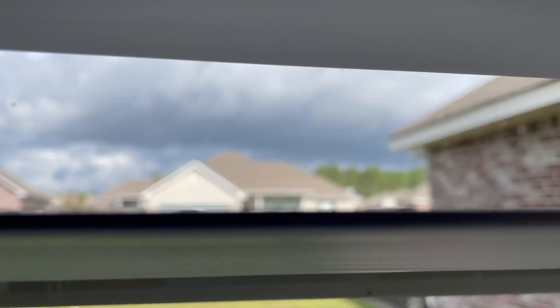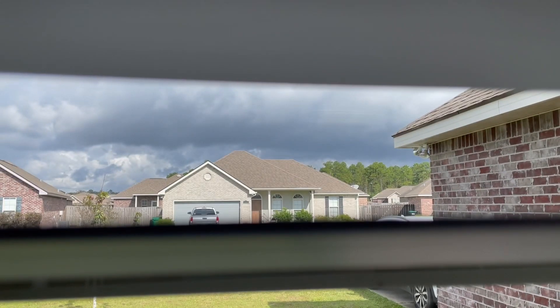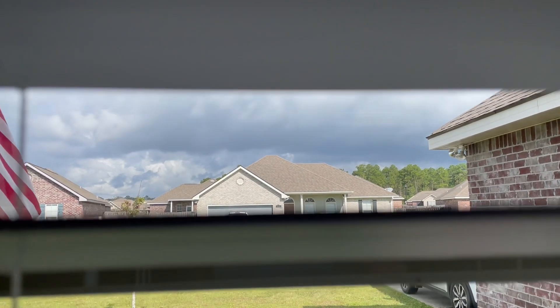It looks like it's fixing to storm — hot muggy day today, doesn't feel like fall. Welcome to south Mississippi! Let's get to the thrift store. Look at that cloud out there — oh my gosh. Obviously it's not gonna stop me from thrifting. I want to go measure that canvas and try to find a frame for it and see what they have. Just like that the sun is shining and it's raining — and I've always heard when the sun's shining and it's raining, that means the devil's beating his wife.